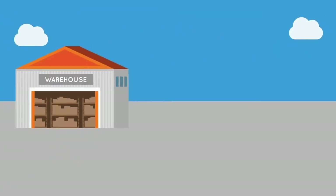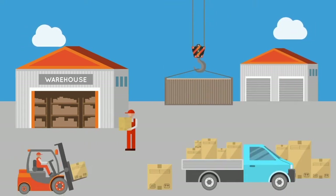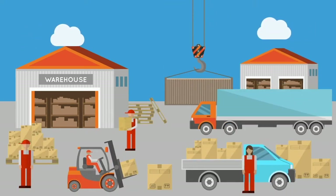Today, supply chains need to be faster and more efficient than ever. To do that, you need the right fulfillment tools to get the job done.